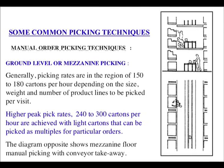Some common picking techniques. Ground level or mezzanine picking: generally picking rates are in the region of 150 to 180 cartons per hour depending on size, weight, and number of pallet lines to be picked per visit. Higher pick rates of 340 to 300 cartons per hour are achieved with light cartons that can be picked as multiples per order. The diagram shows mezzanine floor man-picking with conveyor take-away.